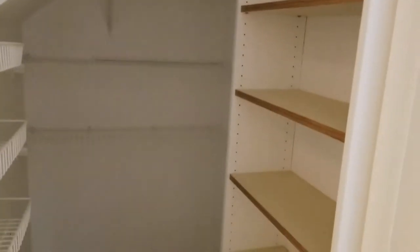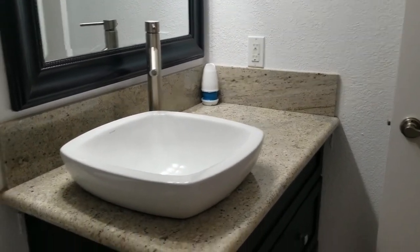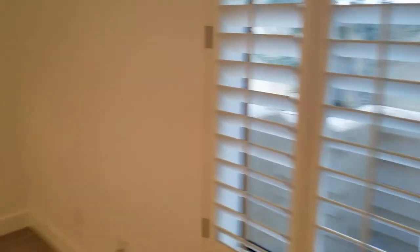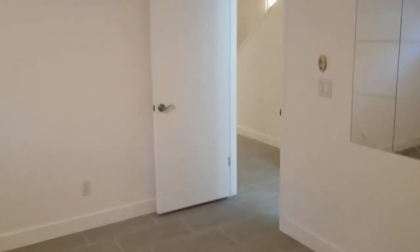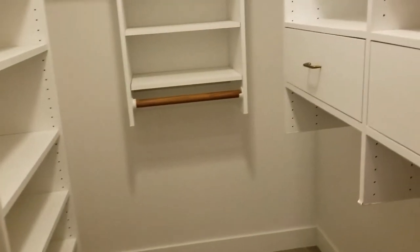This is a closet underneath the steps, and it does actually have quite a bit of storage space. This is the second bathroom — a full bath, totally updated. You'll see the same granite throughout the entire home as well as the flooring. This is the third bedroom — equally large size — and it does have a very nice, large walk-in closet with built-ins.